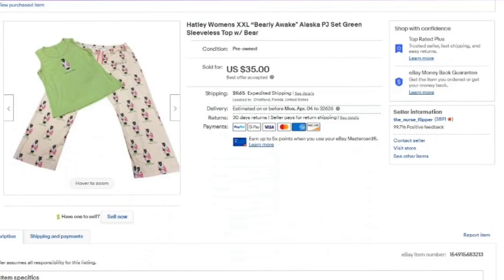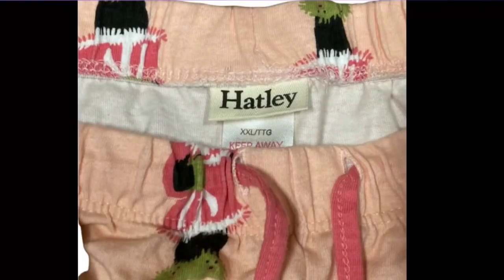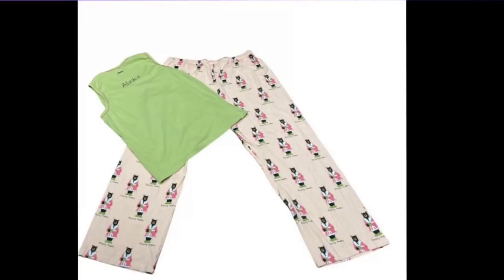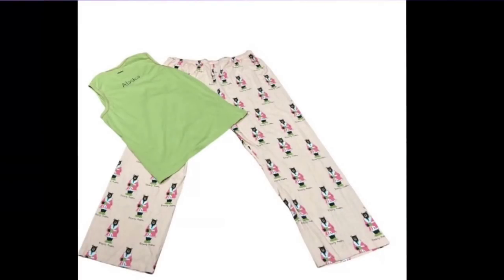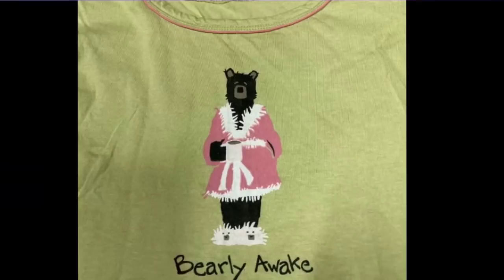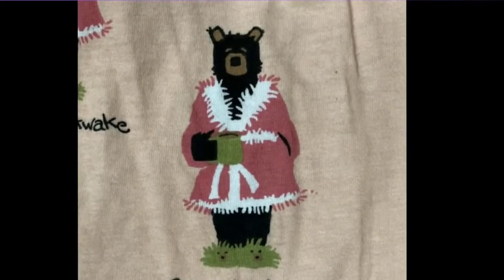These pajamas really surprised me. I picked these up for 99 cents in Birmingham, Alabama. They sold for $35 in an hour after I listed them. Somebody sent me an offer for $35 and I accepted — over a $30 profit. The brand name is Hatley, which seems to sell high. Watch for pajamas and nightgowns — they can sell really high. I was picking them up because it said Alaska, and I love destination type things. I did not know this brand was a bolo, but it definitely is. Keep your eye out for Hatley — a $30 profit in less than an hour.